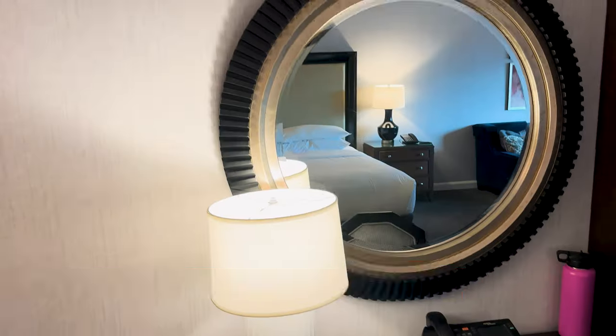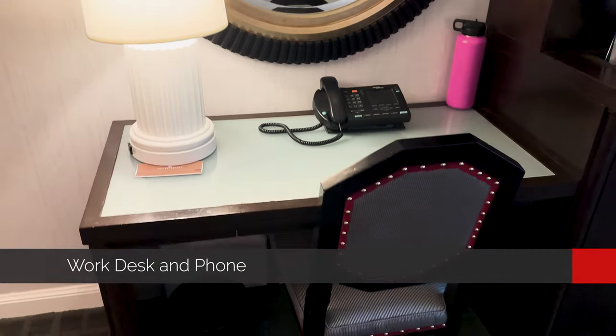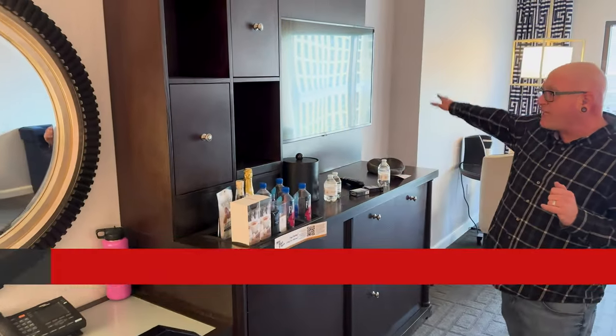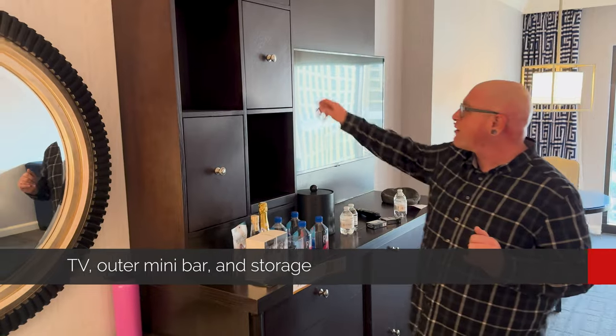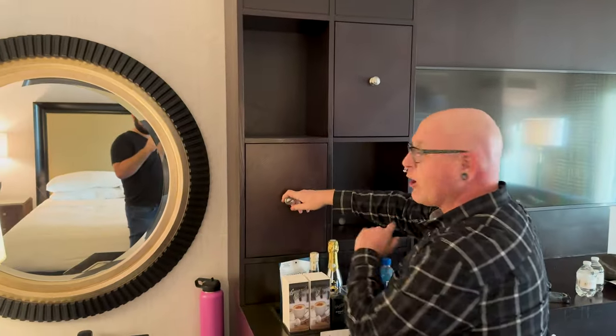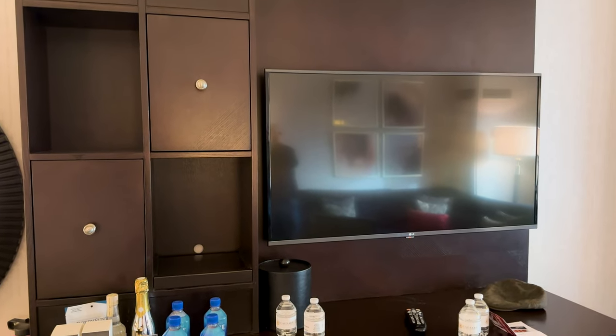We're really excited to be here for four nights. Over here we've got a nice little desk for doing some work, maybe editing video. Immediately to the right, we've got a nice little wet bar and TV area with a plethora of storage — some cute little cabinets up top. I'm not going to open the mini bar because I don't want to knock anything and suddenly be charged for it.